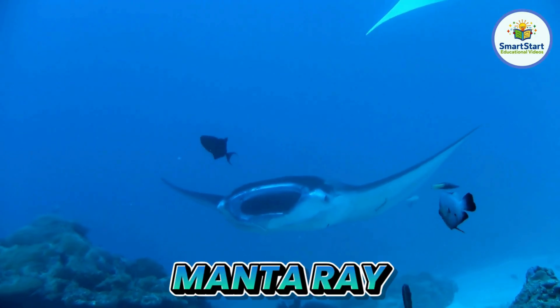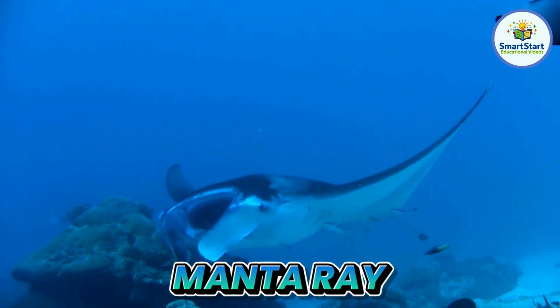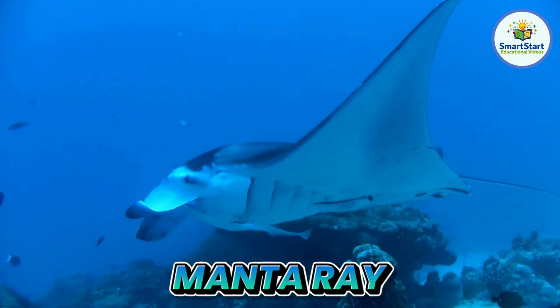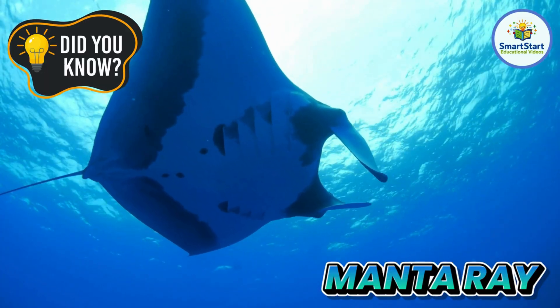This is a manta ray, a huge flat animal that glides like it's flying in the sea. Manta rays have the biggest brains of any fish in the sea.